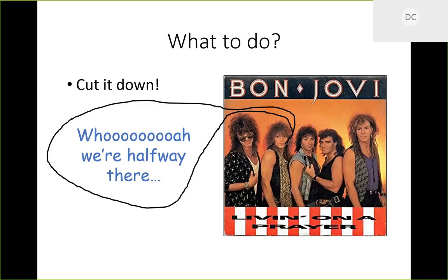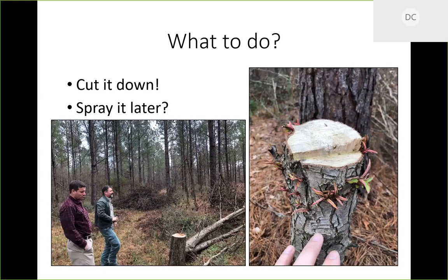Every large root from that Callery pear that is anywhere near the soil surface is going to send up more shoots. So if you cut it down, you've got to use herbicide — some sort of stump treatment. One thing we're looking at in South Carolina is timing: in a perfect world you do this in spring or later in summer, but forestry crews are busy then. So we're looking at whether you can cut it in midsummer, let it re-sprout a little, then come back and treat foliarly.